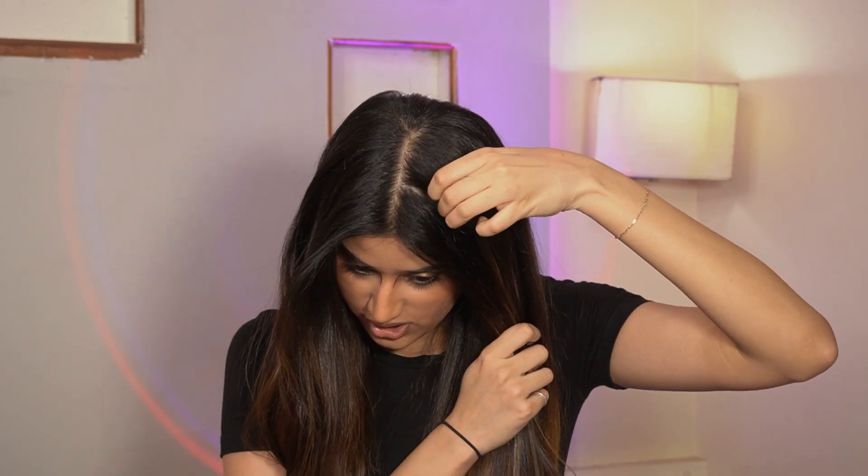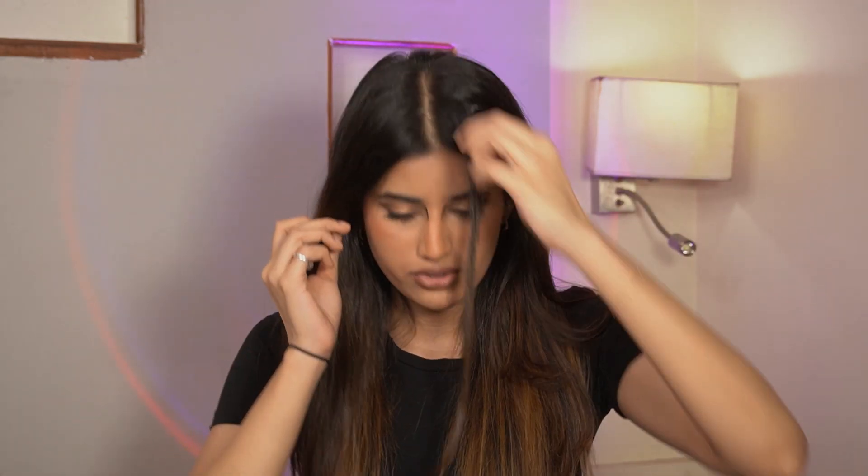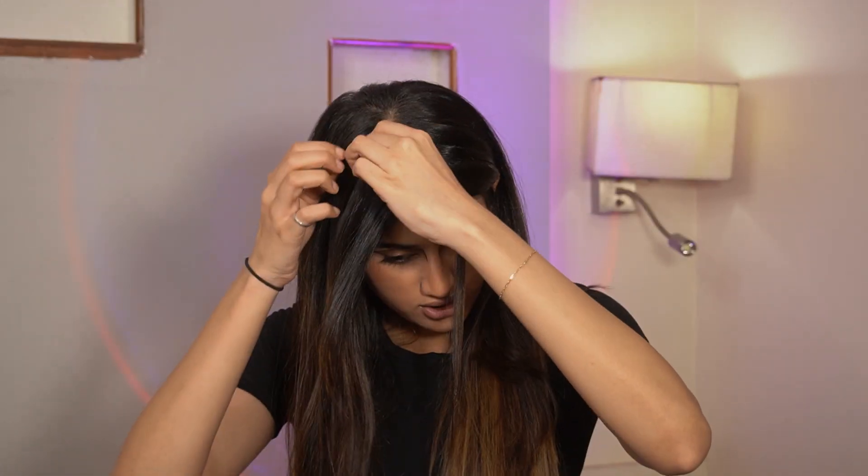My aim for all these hairstyles is to not use too many things and just recreate easy hairstyles. I've picked some of them from Instagram and some from Pinterest. This is the first one — I really think it's cool. You need a middle partition for this one.